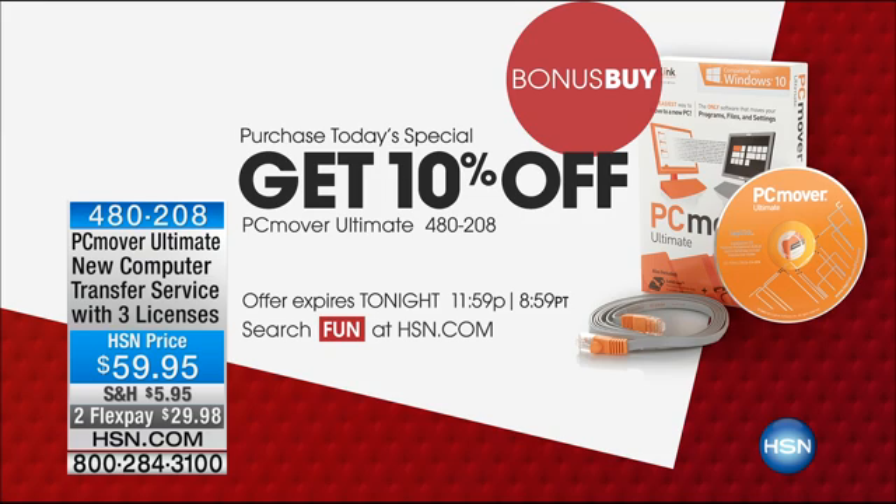We've had about 4,000 to 5,000 people order this today. I'm going to ask Aaron to explain it to us. This gives you service with three licenses. What does that mean, Aaron? It means there are three uses, so you can use it three different times.